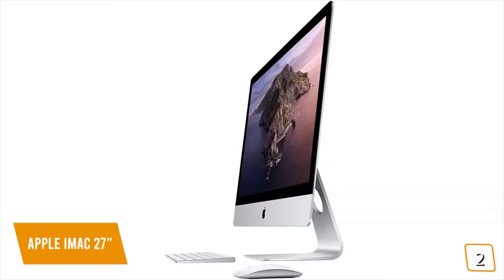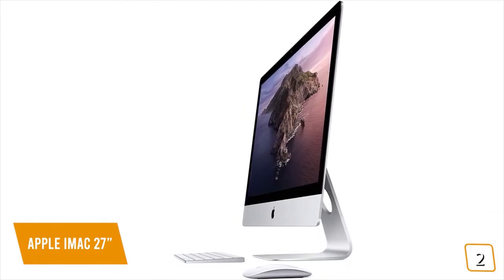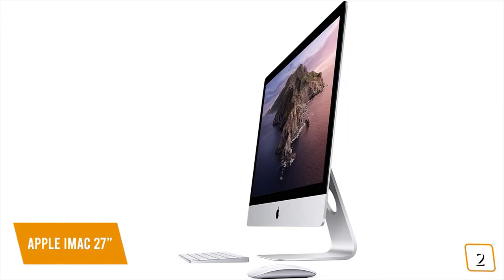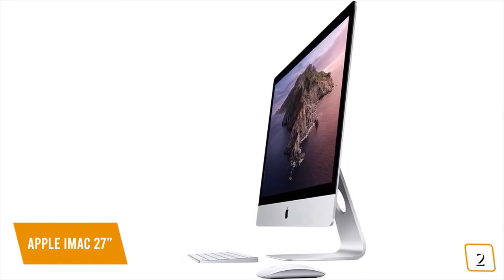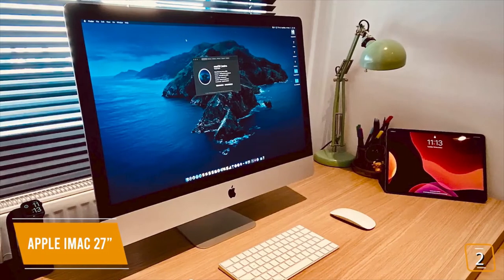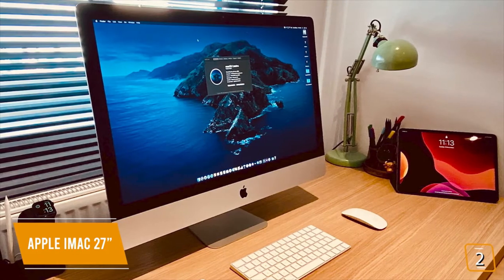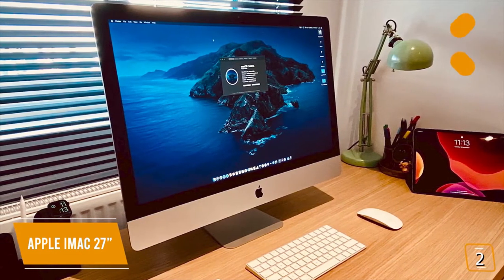For overall performance, the iMac 27-inch is a workhorse suitable for work, school, and studios with excellent memory management for multi-tasking, and it's wide enough to work on two documents side-by-side for maximum productivity. The only caveat is the base model only comes with 8GB of RAM, which can hinder its performance, and the upgrades can start adding up in costs.